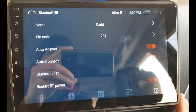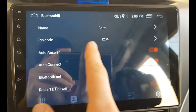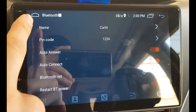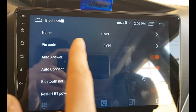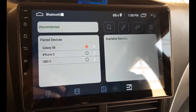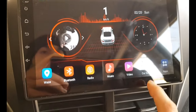In the Bluetooth settings, I noticed that the PIN code line wasn't there. Previously I only saw: name, auto answer after connect, Bluetooth net, and restart Bluetooth power. That PIN code line was missing. I'm now showing you how to fix this problem.